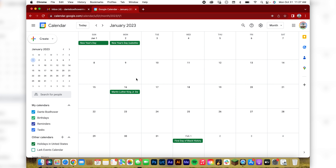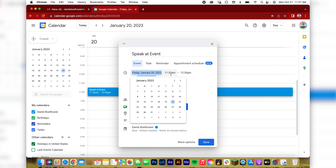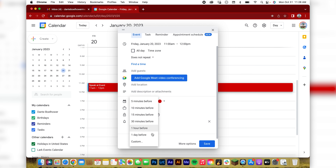My phone buzzes me a day before and a couple hours before each shoot, so I know when I need to leave and what's coming up. For example, say this is my January 2023 schedule and I have a speaking event on January 20th. I'd go in, put 'speak at event,' set the time from 11 to noon, color code it, and set a couple of reminders — I usually do one the day before.